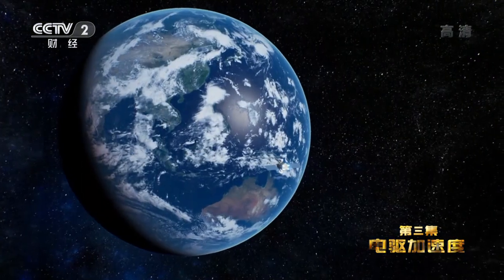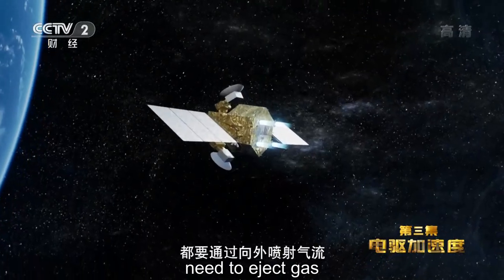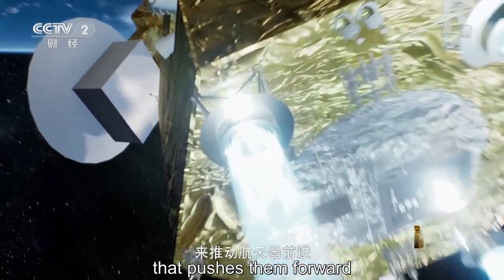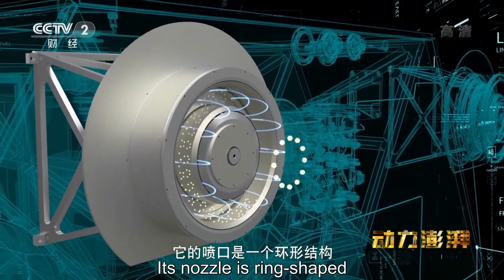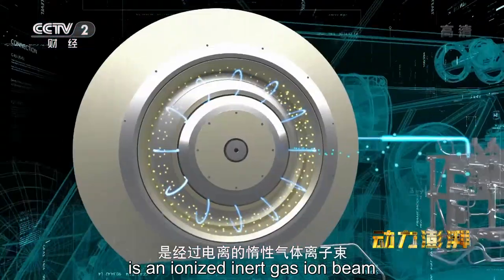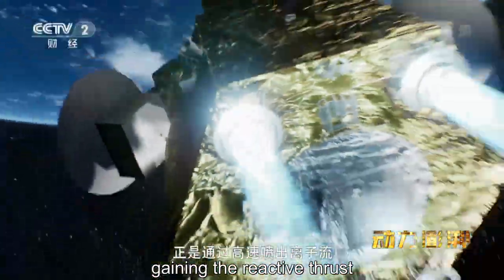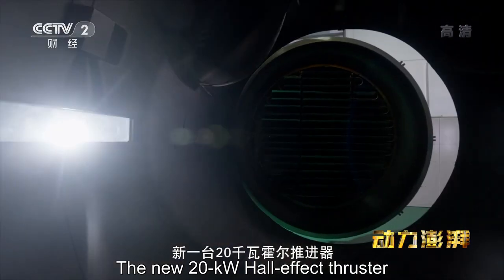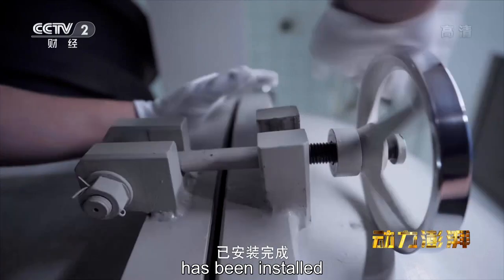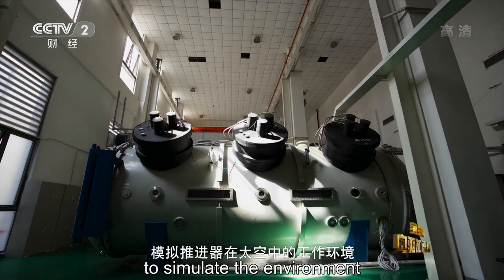以前的航天轨道推进采用的是化学推进，利用燃料的化学能来产生反作用推力。现在我们采取的这种电推进叫静电推进。迄今为止，人类所有的航天器要在太空中获得动力，都要通过向外喷射气流获得反作用力来推动航天器前进，霍尔推进器也不例外，它的喷口是一个环形结构，而喷出物是经过电离的惰性气体离子流。新一台20千瓦霍尔推进器已安装完成，在接下来的24小时中，舱室将被抽成真空，模拟推进器在太空中的工作环境。